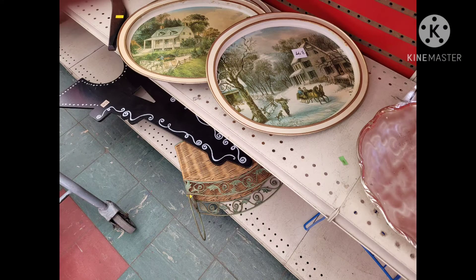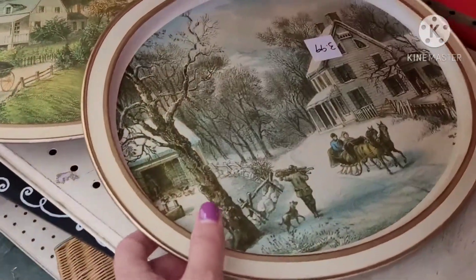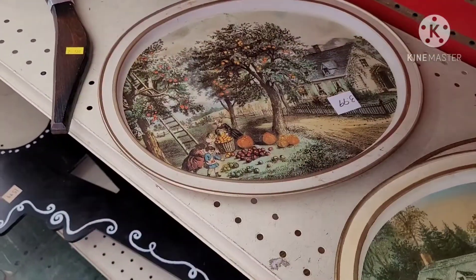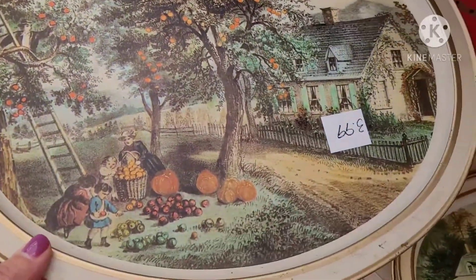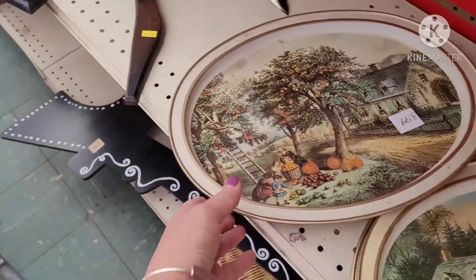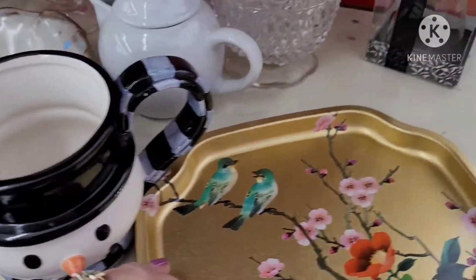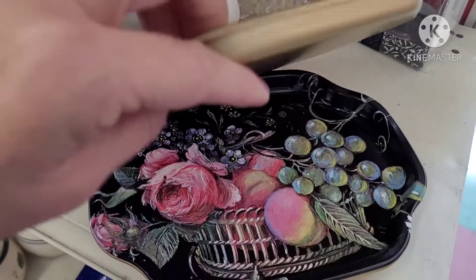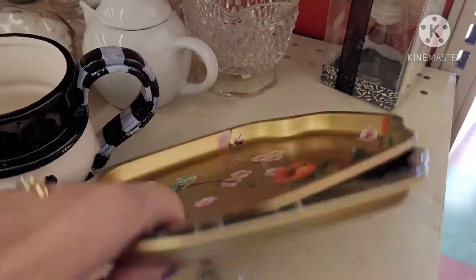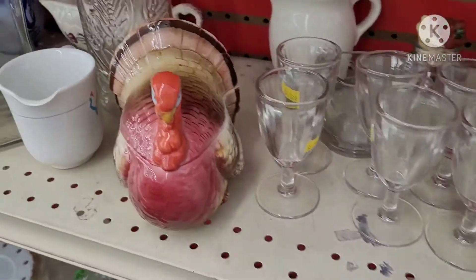The first thing I saw were these vintage trays, and each one had a different scene on them. They did want $3.99 for each of them, and I wasn't sure about the value of flipping them. I really liked the one with the pumpkins, but I did leave them behind. Then I saw these little trays with the birds — a gold one, a black one, and another gold one — but I ended up leaving those behind also. They looked vintage, but they might have been modern, so I left them there.